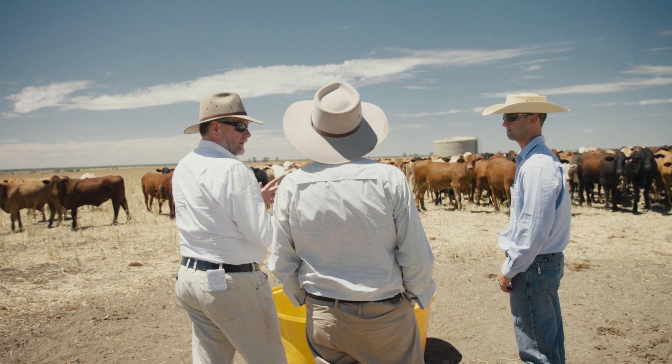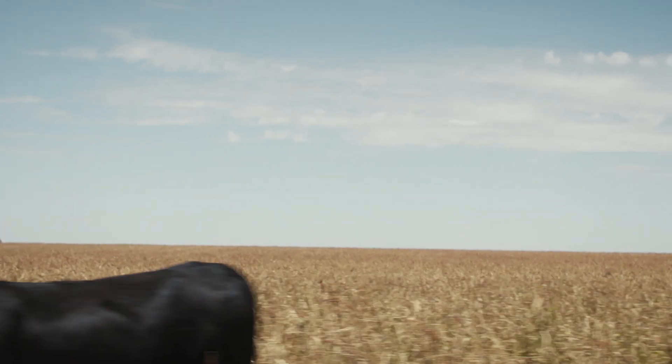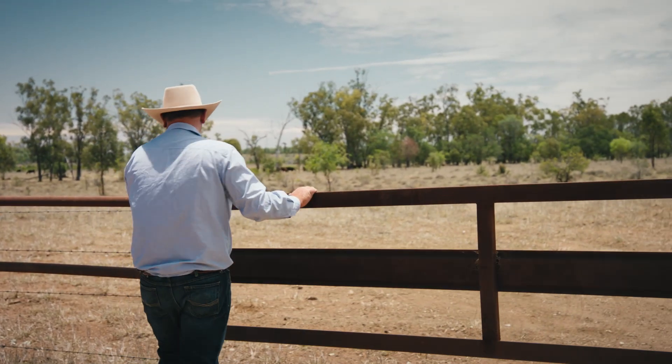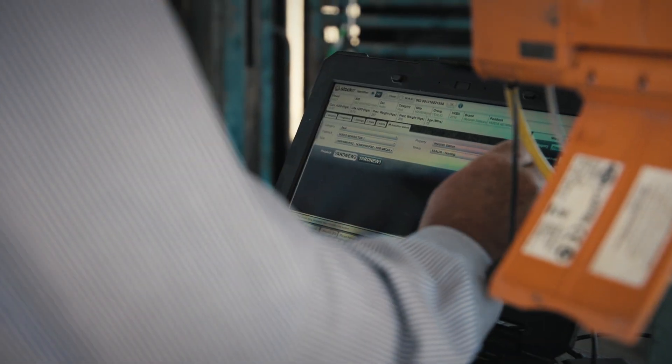It's actually surprising how well the cattle do in these conditions — they are thriving even in a very hot environment. Coming to Australia and meeting the scientists at this leading livestock company was very helpful. They're taking this idea of digital agriculture and they're pioneering it.